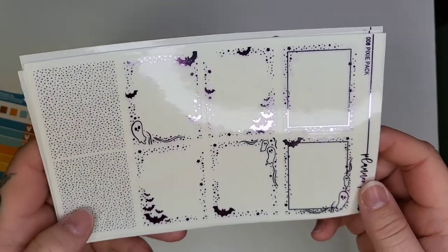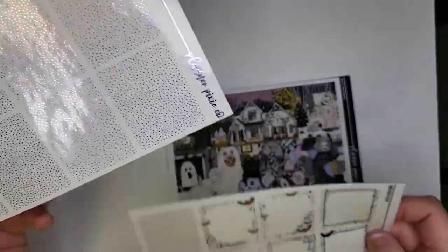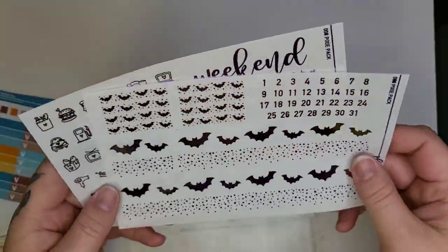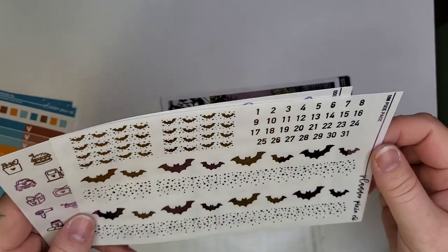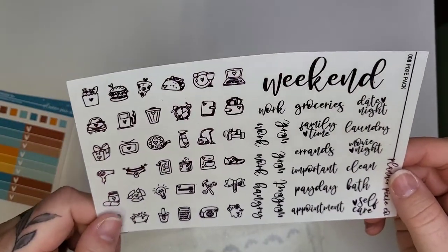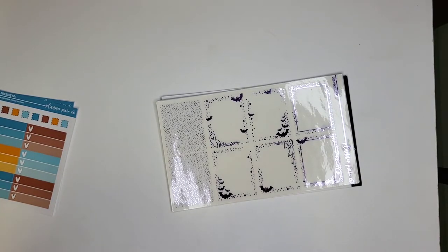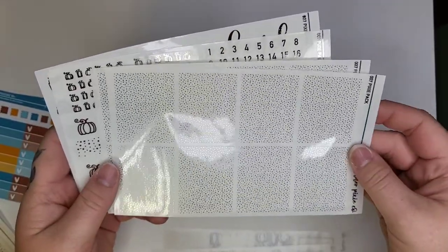To go with that kit I ordered Pixie Pack number 008 in lavender — it has little ghosts and bats so it pairs well. It comes with two pages of those stickers, then bougie boxes — two pages — and a really cute bottom washi that fits well with the kit, plus decorative headers, numbers, deco, and scripts.